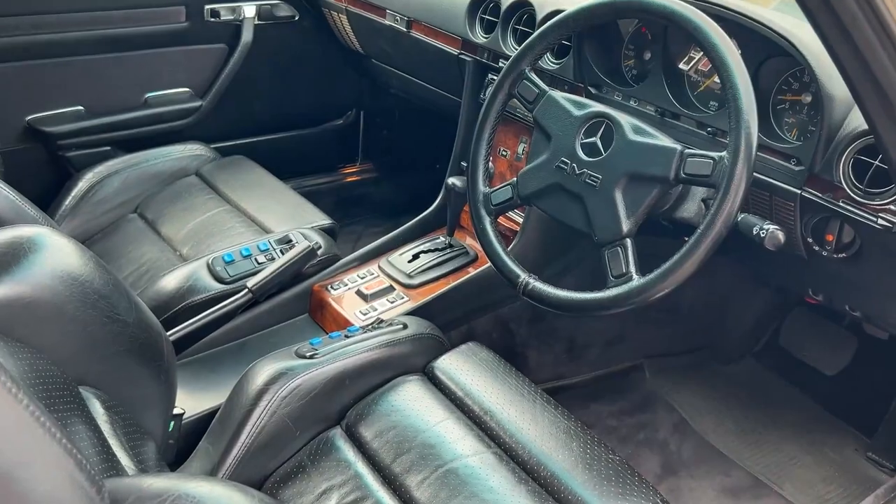Now if I show you under the bonnet, I'll show you the boot in a sec as well.